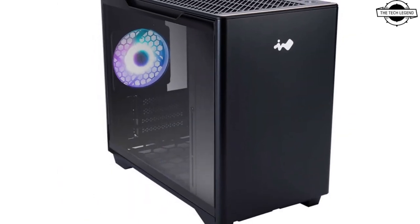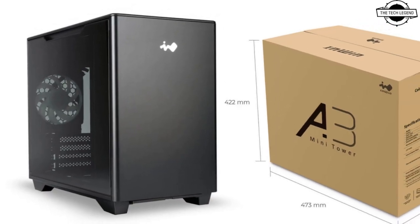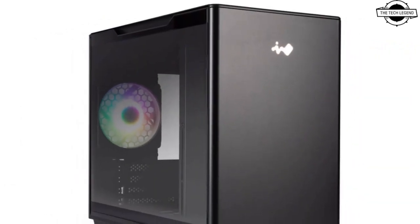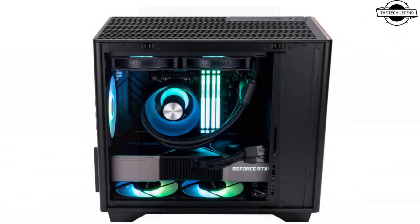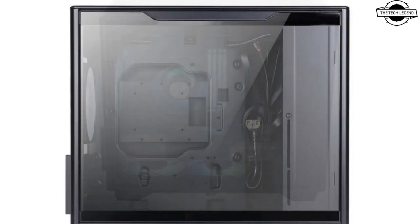The A3 White has dimensions of 215mm in width, 401mm in depth, and 347mm in height, weighing just 5.24 kg. The A5 White is the mid tower case that supports ATX motherboards with a width limit of 272mm, and it has more expansion slots and 2.5-inch drive bays than the A3 model, while other features are similar.